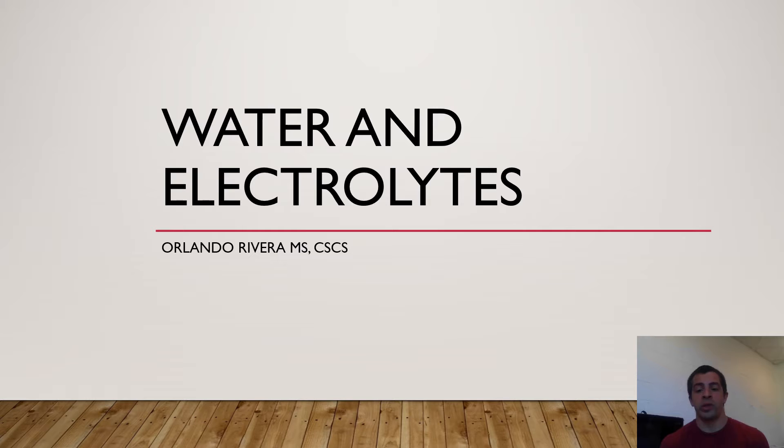I'm going to try to break it up into some mechanistic work and then some practical examples. This first set of slides is on water and electrolytes. We're trying to understand the mechanisms behind water hydration, water movement within the body, and why it can be dangerous to do certain things. Then I'll give you guys some practical recommendations based on the text.